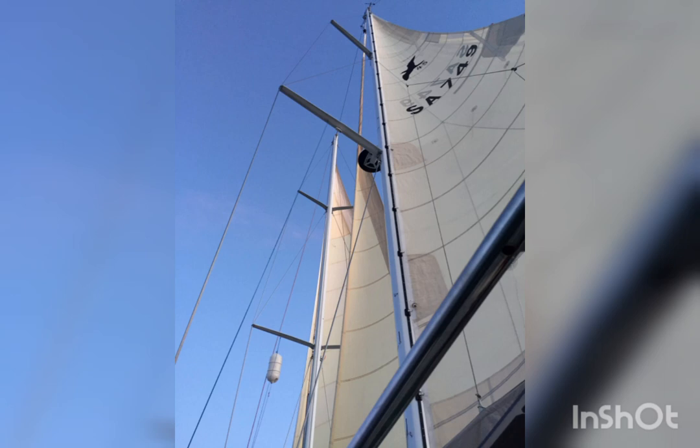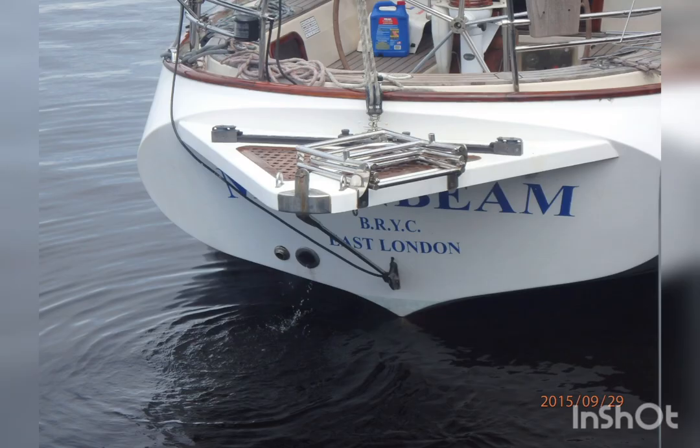You can still see her old South African sailing number on the sails, and her home port of East London on the transom — Buffalo River Yacht Club.